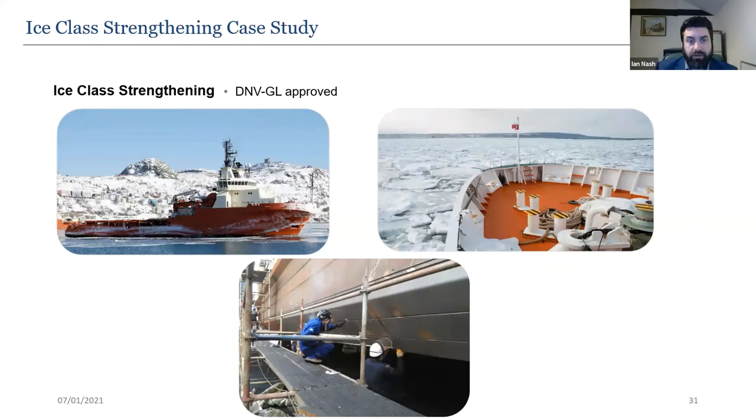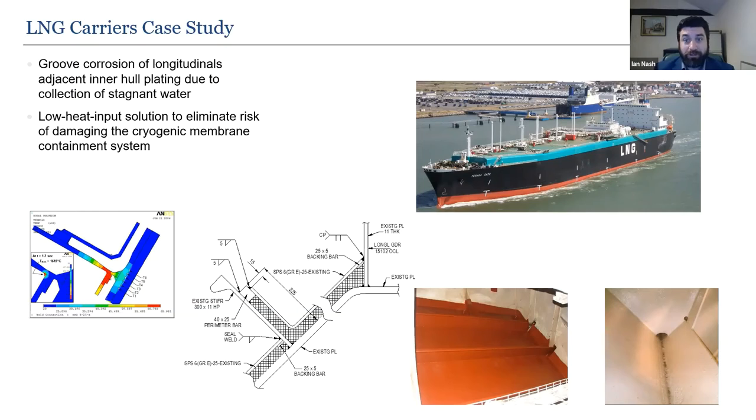SPS has also been applied to a dredger hull to protect against damage from boulders on the seabed. The work was undertaken in the Mediterranean with the hull reinforced from below in just 14 days. For an LNG energy carrier, SPS was used to address groove corrosion of longitudinals where stagnant water collected. Traditional methods were avoided to prevent damage to the cryogenic membrane containment system on the other side, so SPS was chosen with all hot work taking place away from the existing plating, welding to the frames instead.